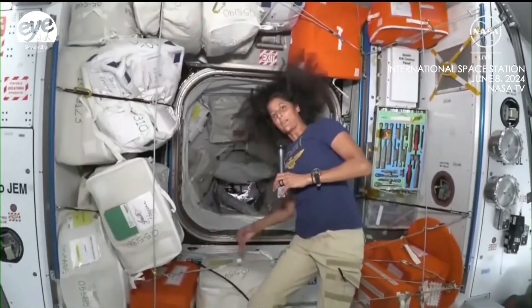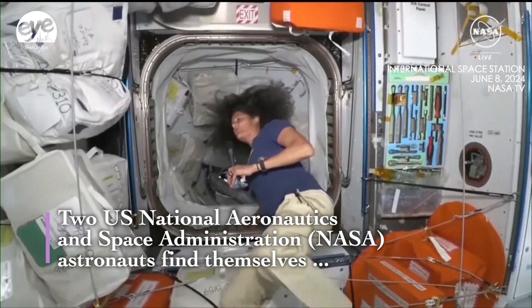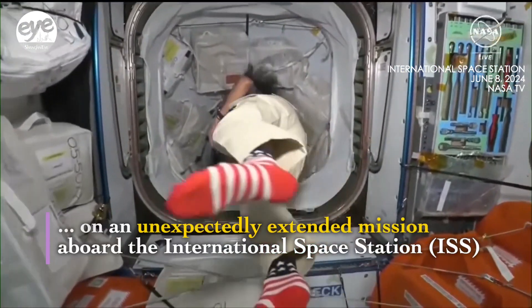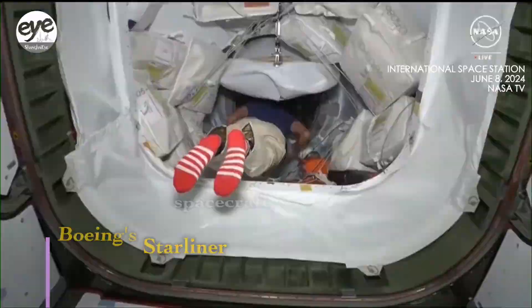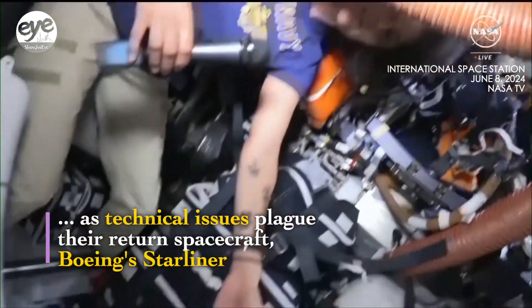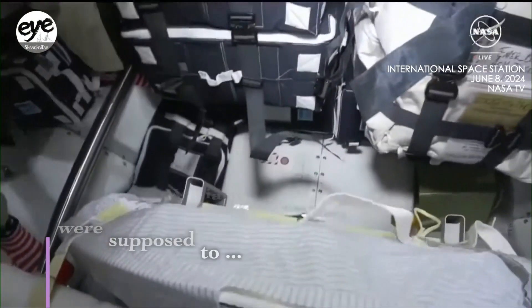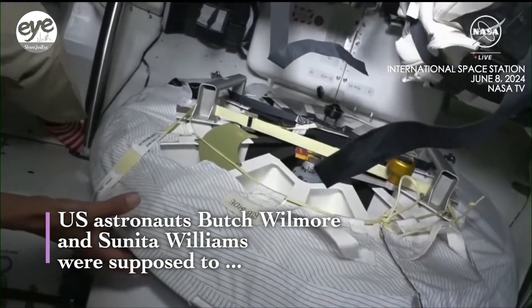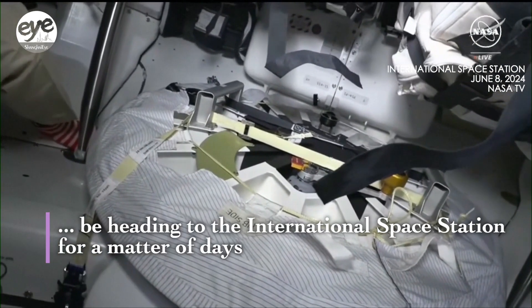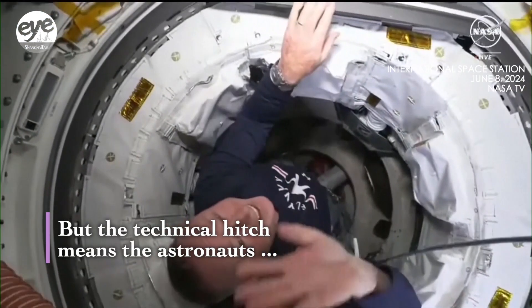We're going into Starliner, where there was a little bit of action the other day. I'm going to lead you down through the PMA — PMA 2 — into Starliner. Here is the hatch, the hatch that was our hatch, where we had our centerline camera which helped us dock to the International Space Station. That spot is actually where Butch is right now.